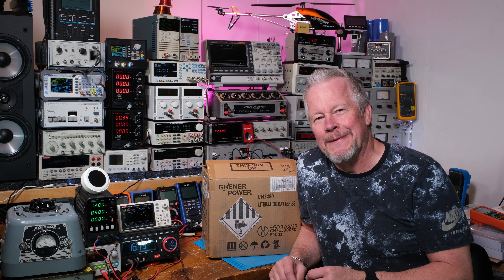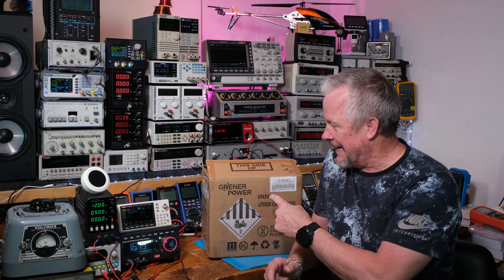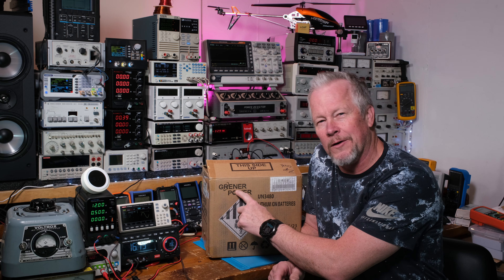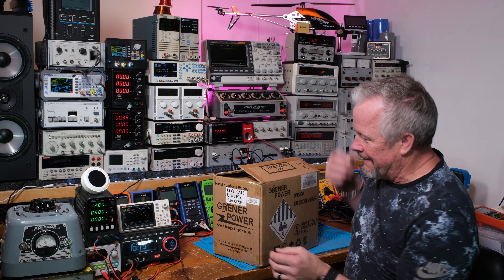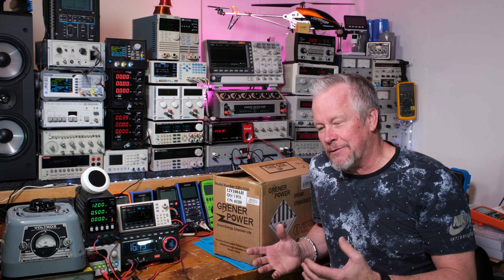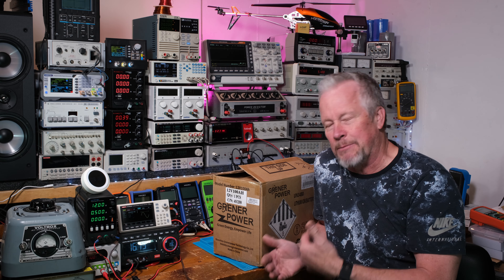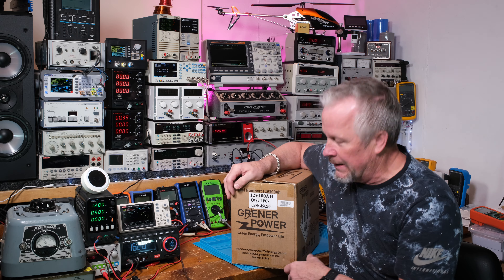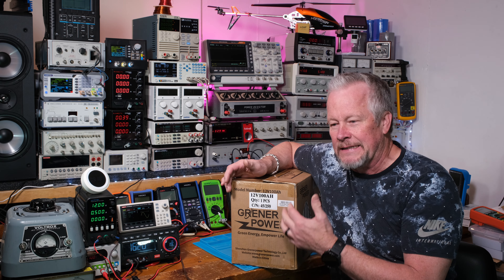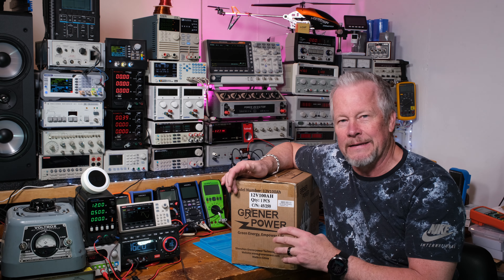Hey guys, what's up, Eddie Aujo here with kissanalog.com. I got something from GrenerPower — it's a lithium iron phosphate battery. I want to start doing some projects with these batteries, and I recently had some companies reach out because of Black Friday coming up. I thought great, we can try these different batteries, test them, and see how they go.